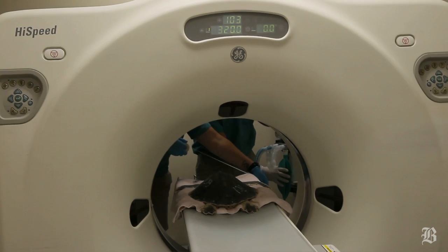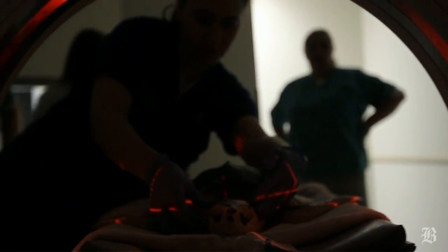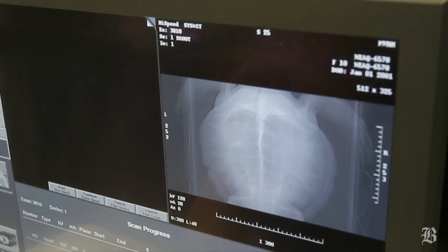We can tell the machine — we want the computer to process it like we're looking at lungs. I'm not interested in what her bones look like today. Just a chest reconstruction is fine.